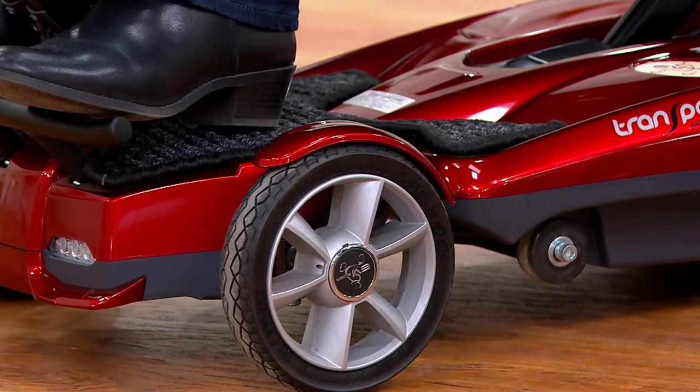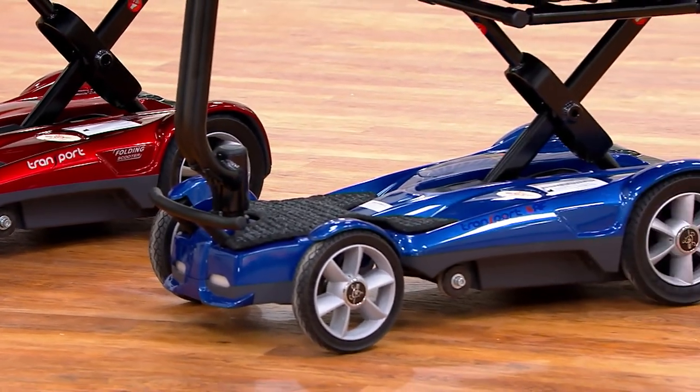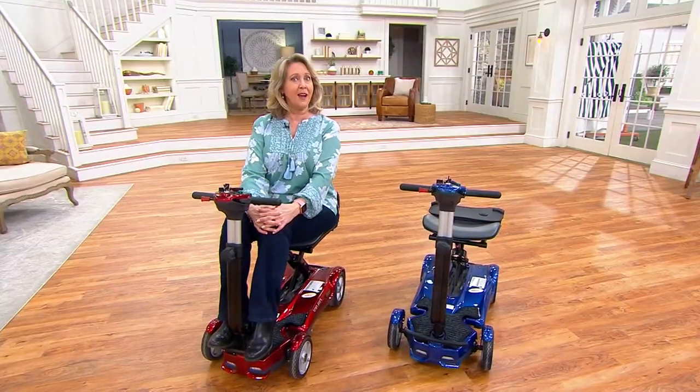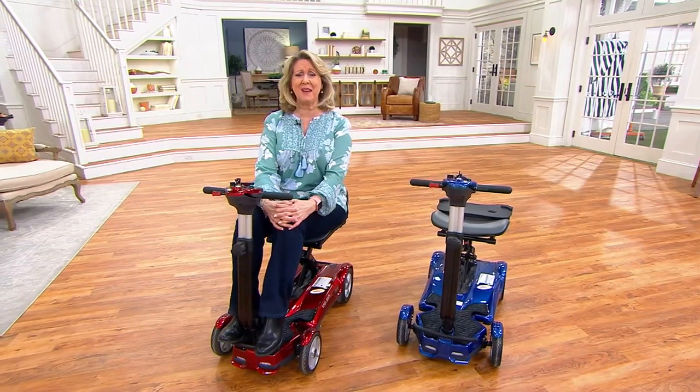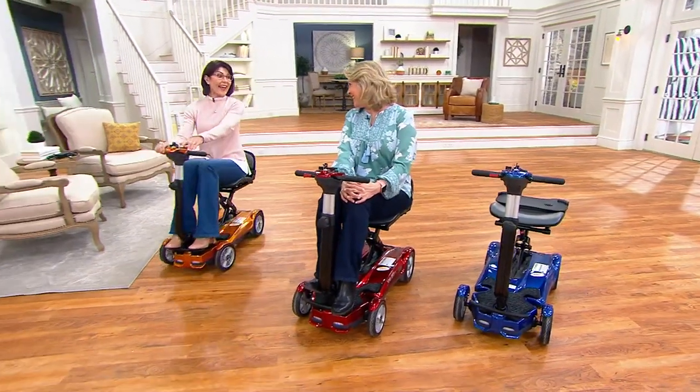I'm driving the red. There is also a beautiful blue, and there's one more color — and it happens to be ridden by my guest, Denise Repko. Come on in, Denise. There you are, the copper.